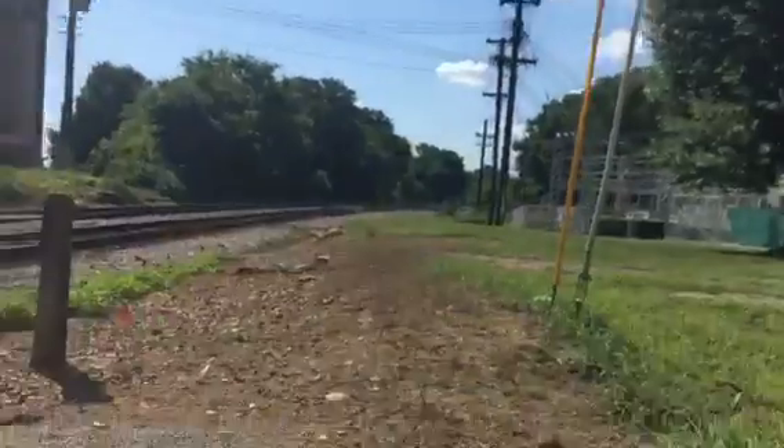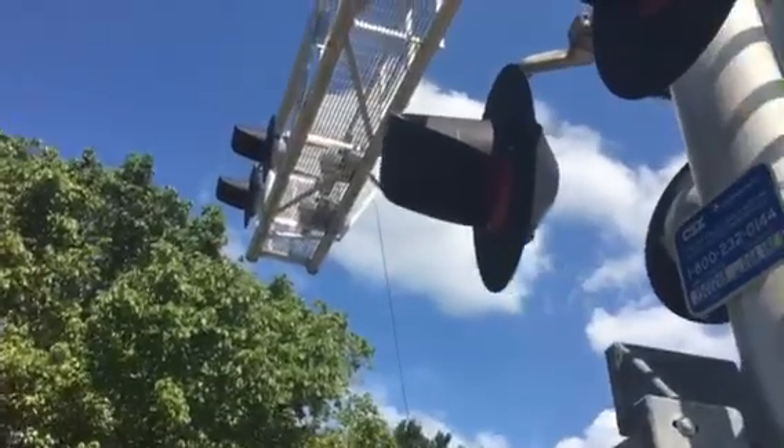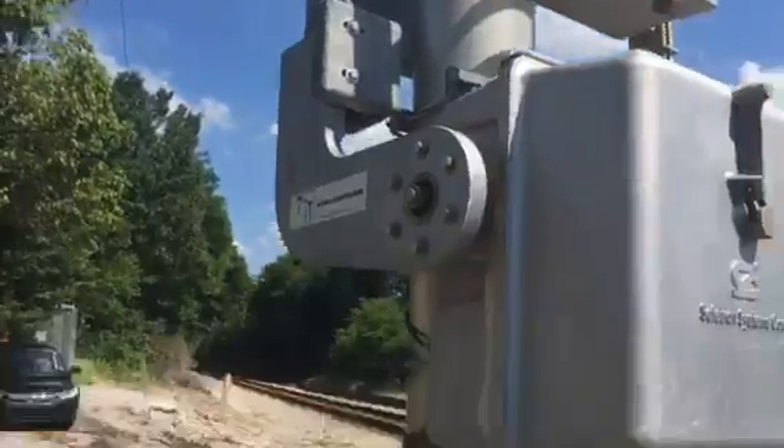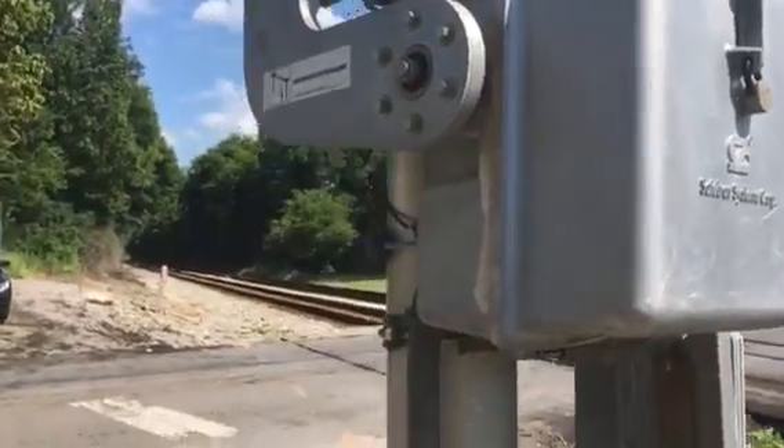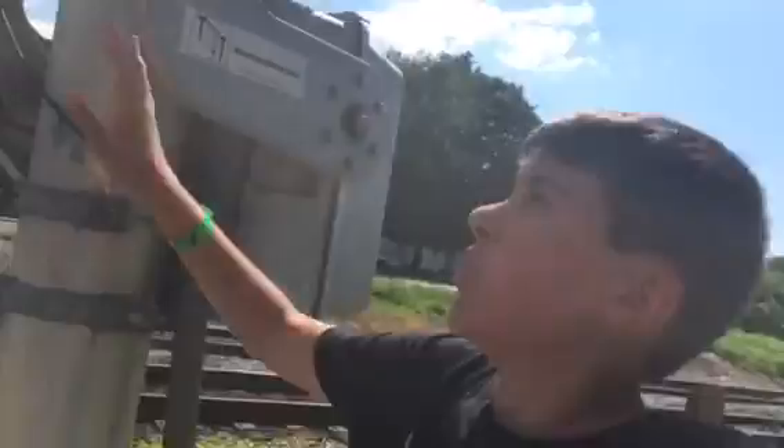First of all, the signal — there are a total of four SafeTran Systems Corp 12 by 24 lights right there, and there's more right up there too. There are a total of eight SafeTran Systems Corporation lights on this crossing, which you can see right there. And the bell right up there is a SafeTran Type 3 Bell.